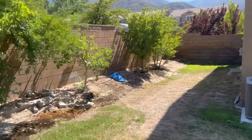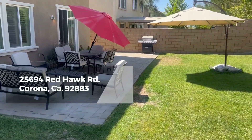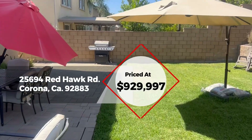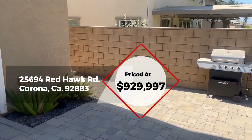A lot of 8,276 square feet. 25694 Red Hawk Road in Corona, California. Priced at $929,997. It's something you need to see — see if you can't make it yours. Have a great day, y'all.